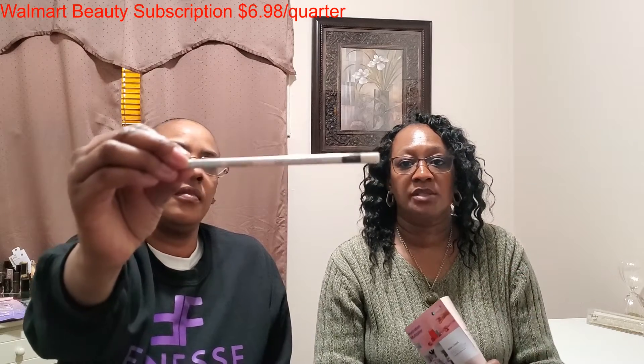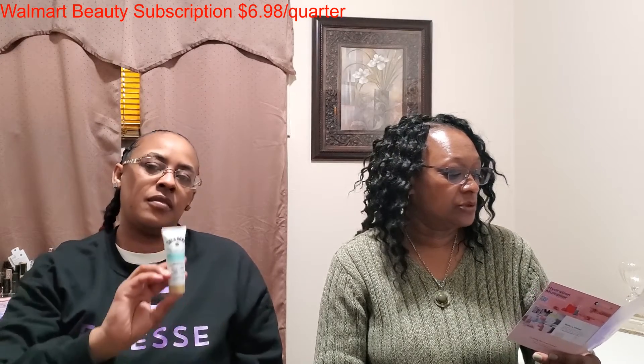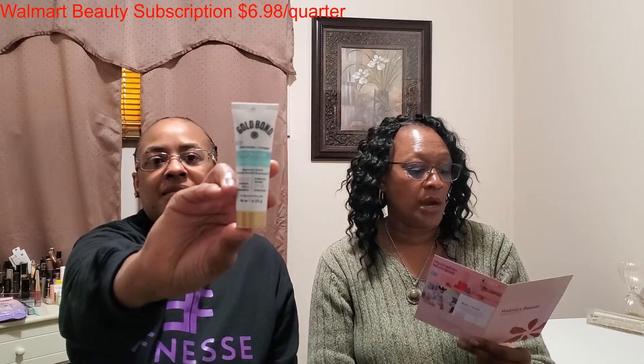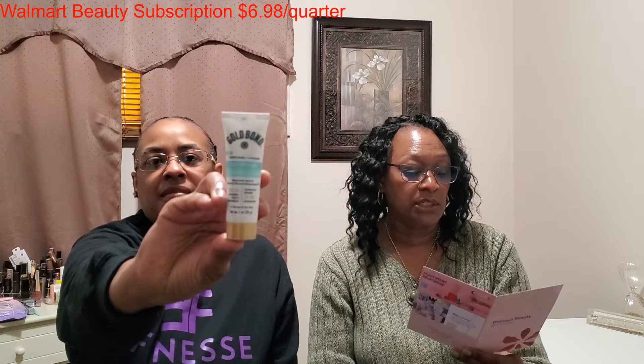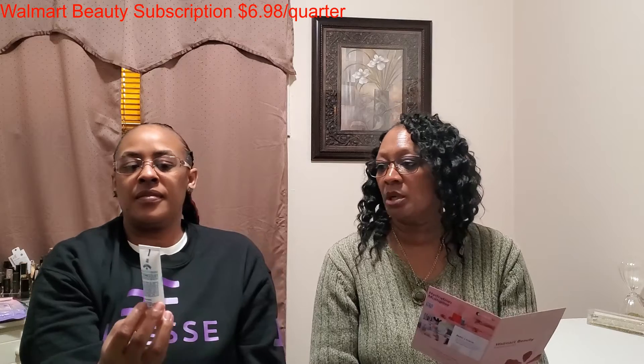The next item we have here is from Lottie London — this is the Retractable Brow Pencil, and this is a full size with a retail value of $6.98. Then we have from Gold Bond the Daily Body and Face Lotion, an ultra lightweight lotion with powerful moisturizing ingredients to keep skin hydrated all day. Tested by a dermatologist. Gold Bond makes pretty good products.